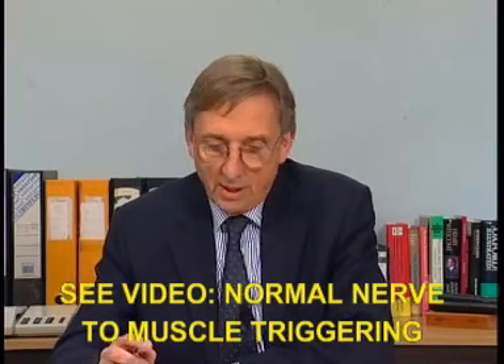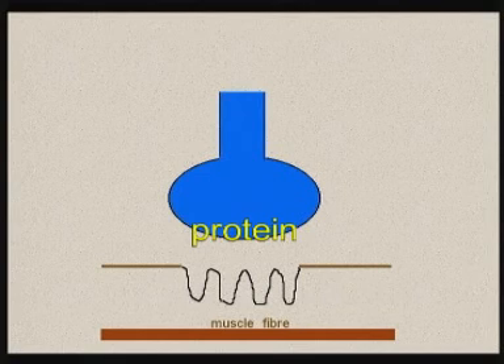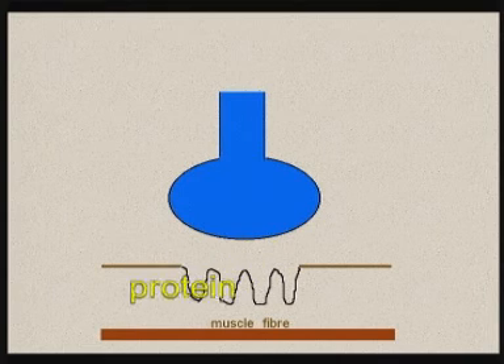A number of proteins are involved in the process of transmitting the impulse from the tip of the nerve to the muscle. Some of the proteins are here in the tip of the nerve, some are in the gap between the nerve and the muscle, and some are in the muscle itself.